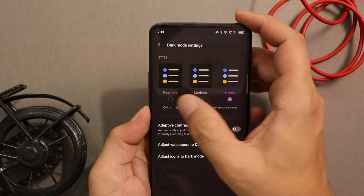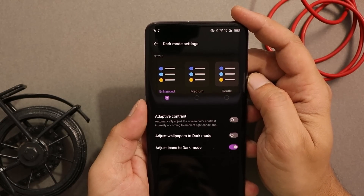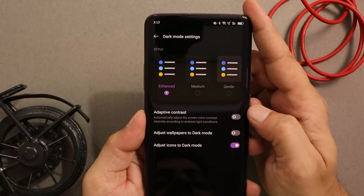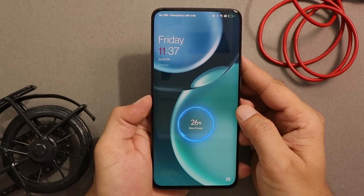OnePlus 7 series users can now enjoy a pitch dark theme on their devices. On OxygenOS 12 we get three dark mode modes — gentle, medium, and enhanced. Turning on enhanced mode gives you a pitch dark theme. There's also an option called adaptive contrast, which automatically adjusts screen colors depending on ambient lighting conditions.